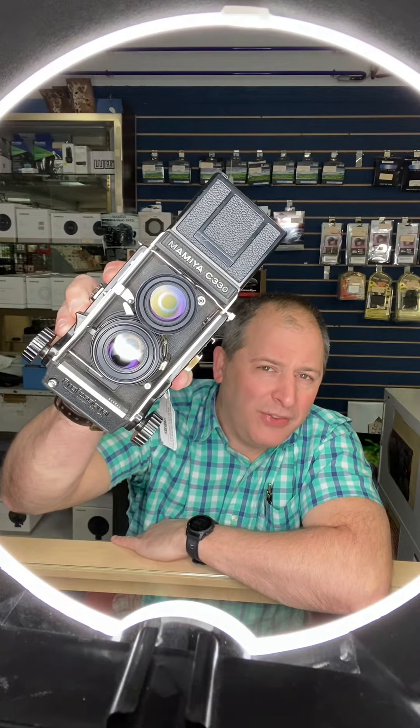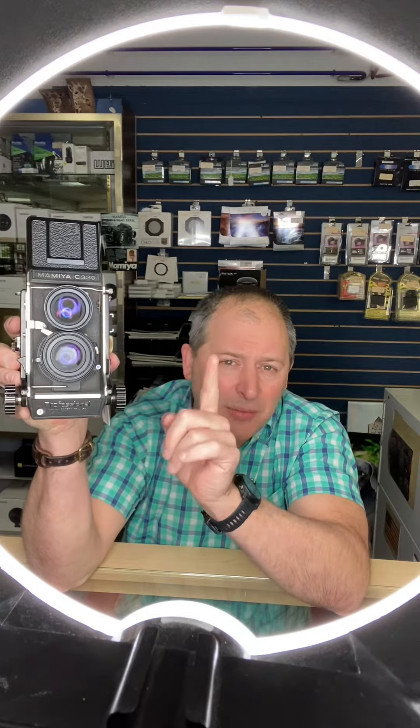I want to remind you all that all of our medium format equipment in the store is on sale right now, and the one that is most attractive to me has to be this Mamiya C330 twin lens reflex. All medium format equipment is on sale — 10% off.